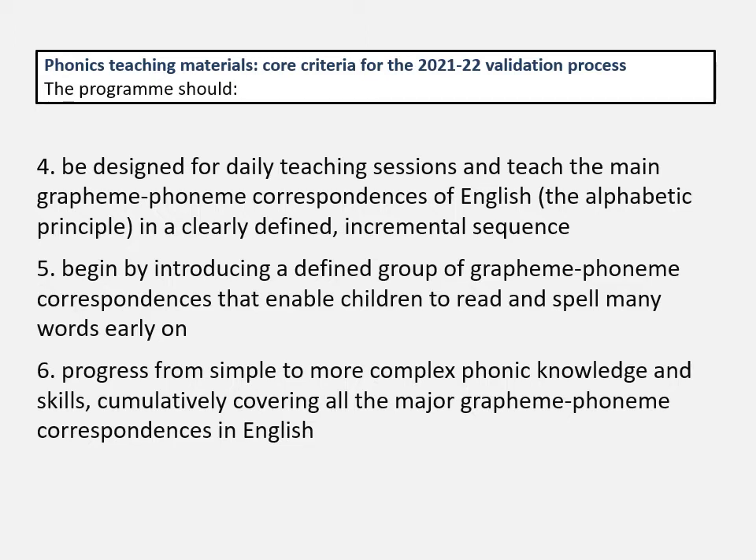It should begin by introducing a defined group of grapheme-phoneme correspondences that enable children to read and spell many words early on — getting in fast so that children are able to start reading for themselves early in the process. And children should progress from simple to more complex phonic knowledge and skills, cumulatively covering all the major grapheme-phoneme correspondences in English. These three core criteria are specifically around children's progression in early reading.